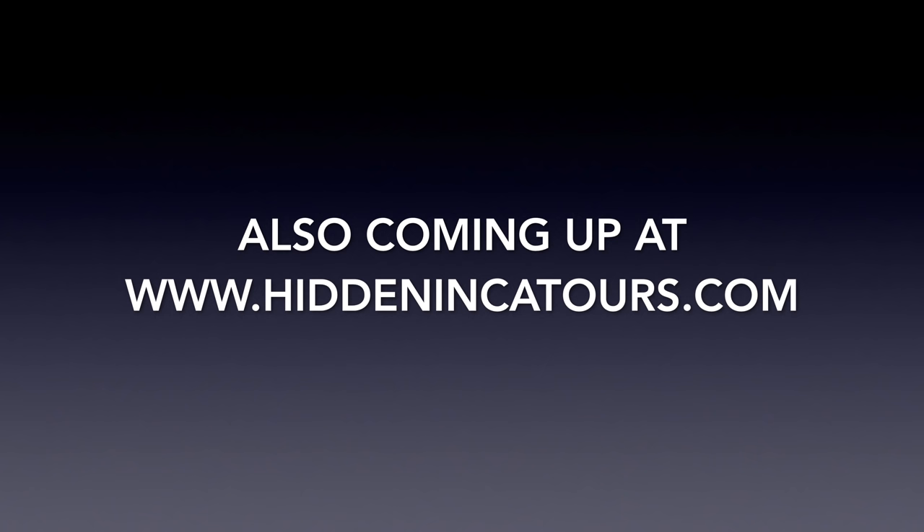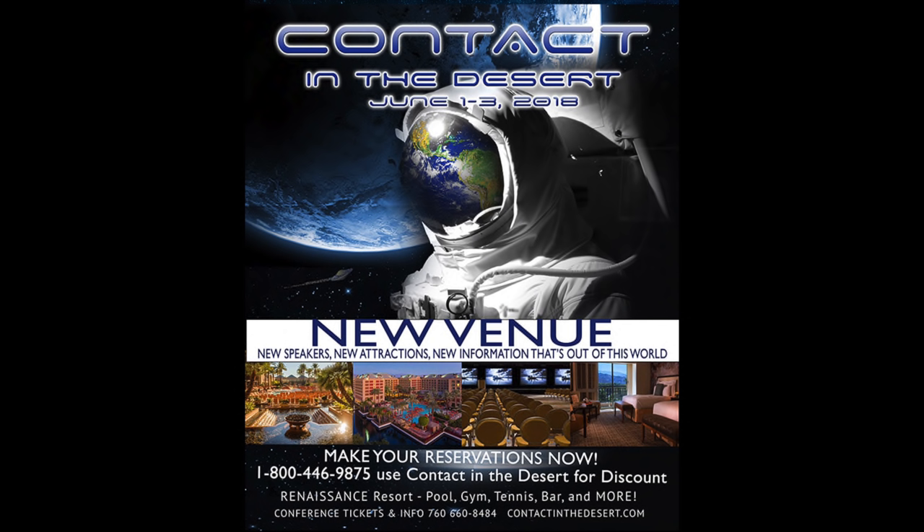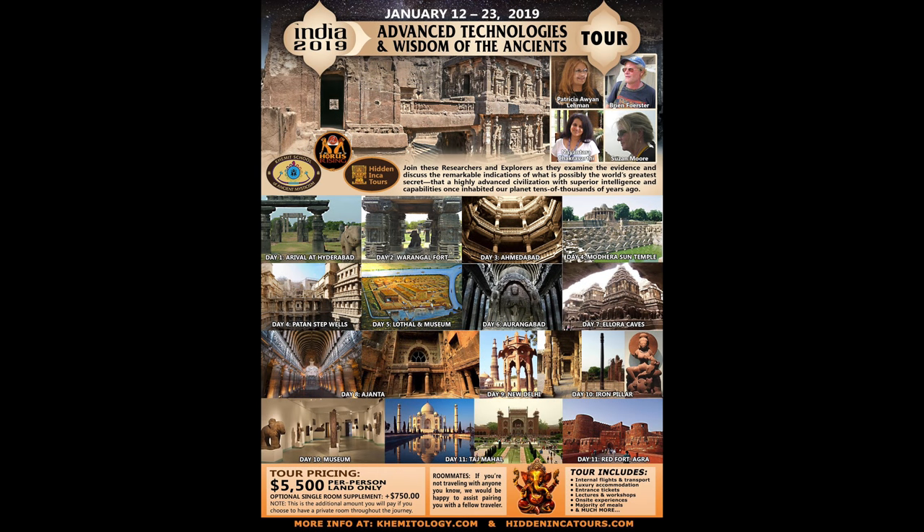Also, upcoming tours at HiddenIncaTours.com. Contact in the Desert, June 2018. And Advanced Technologies and Wisdom of the Ancients Tour in India in January 2019.